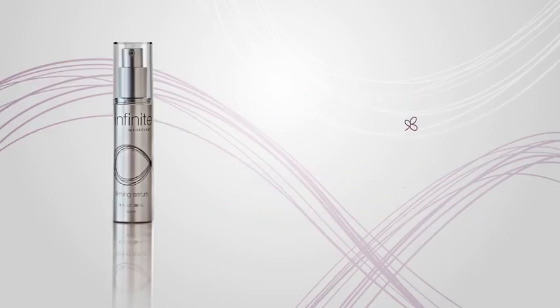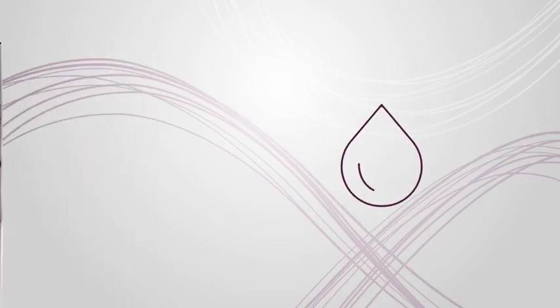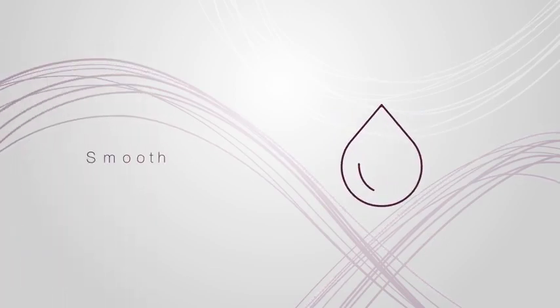Paired with powerful natural ingredients and our patented aloe, Firming Serum is a rich moisturizer that makes skin feel smooth and firm and your complexion appear visibly younger.